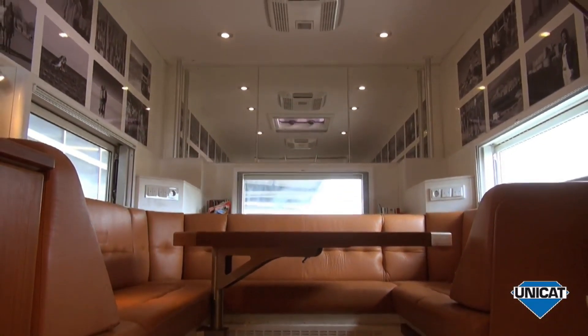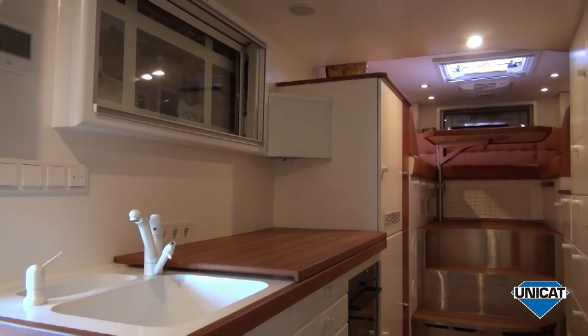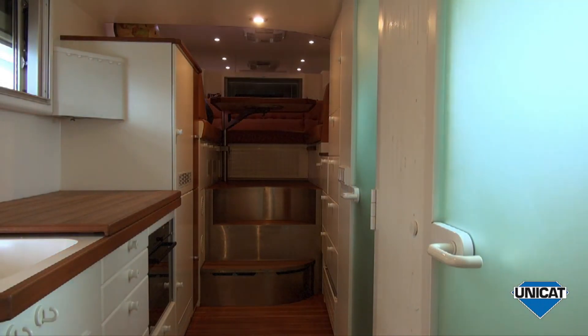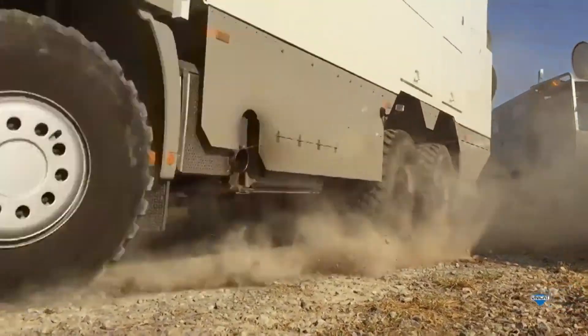Inside, the Actros surprises with a premium interior, featuring ergonomic seating, a digital cockpit with touchscreen controls, climate control, and ample sleeping space for long-haul comfort. Advanced driver assistance systems, including lane-keeping assist and adaptive cruise control, bring safety and convenience to this beast of a machine.